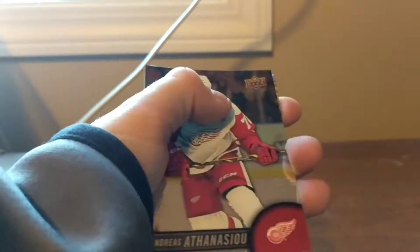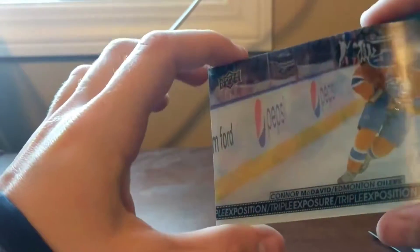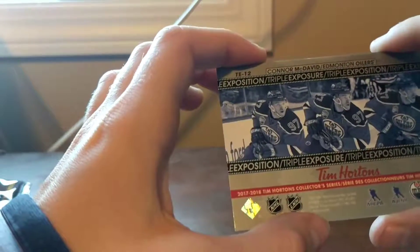Hold on — Auston Matthews! Auston Matthews! Then Artem Anisimov, and our hit of the pack — this is nice — a triple exposure! Yes guys, we got it: a triple exposure of McDavid! That's actually such a nice card. I'm actually glad — I was getting a little sad, but we got a triple exposure. Let's get into the last pack.